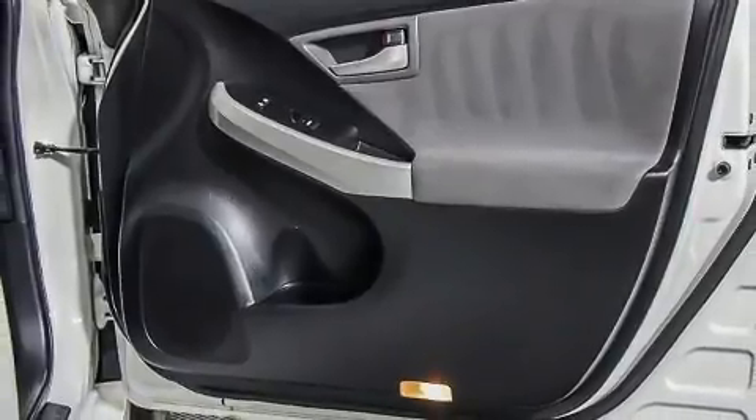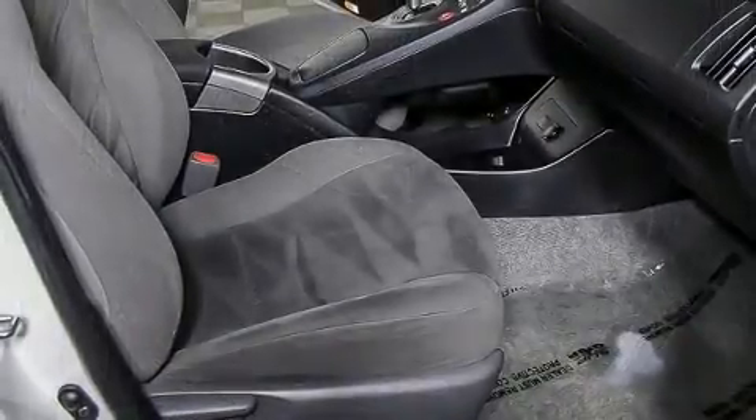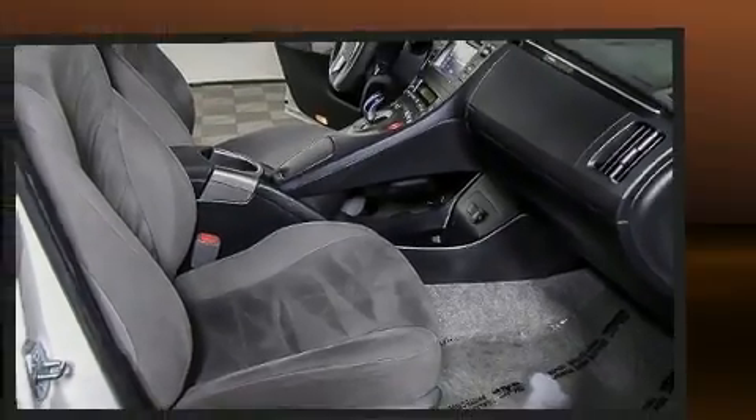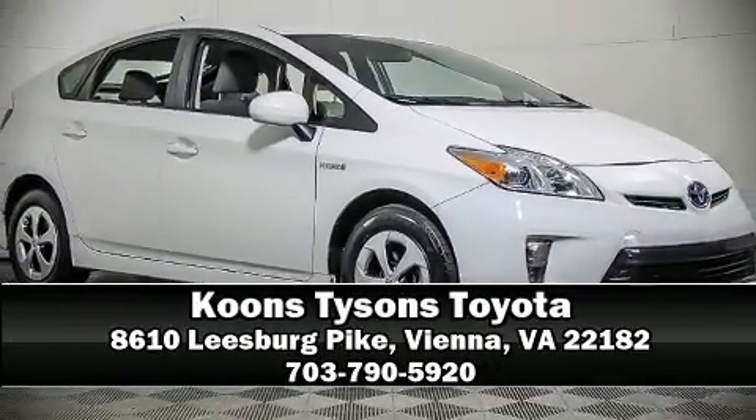This vehicle has achieved certified pre-owned status, having passed Toyota's comprehensive certification process. Our sales reps are knowledgeable and professional — stop in and take a test drive.